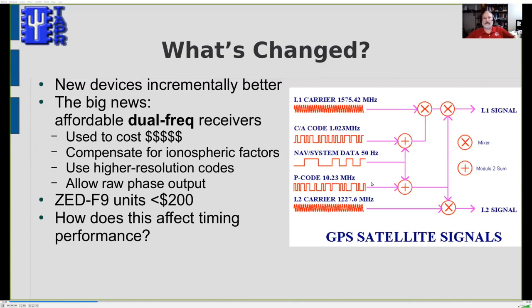A dual-frequency receiver produces much better accuracy by removing ionospheric delay. Until very recently, such receivers were commercial survey or geodetic scientific units costing $10,000 to $20,000 — completely out of reach for hams. But in the last two years, uBlox introduced the ZED-F9 series of dual-frequency receivers for less than $200, which was really exciting.